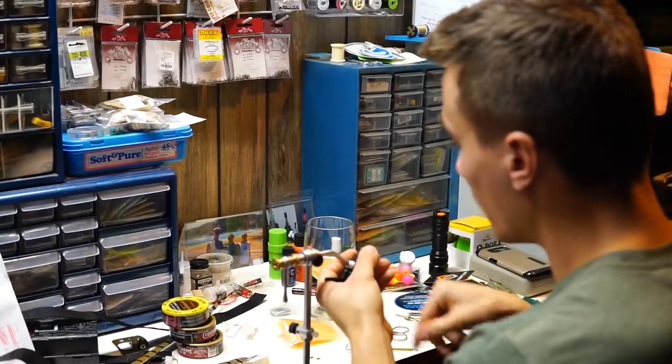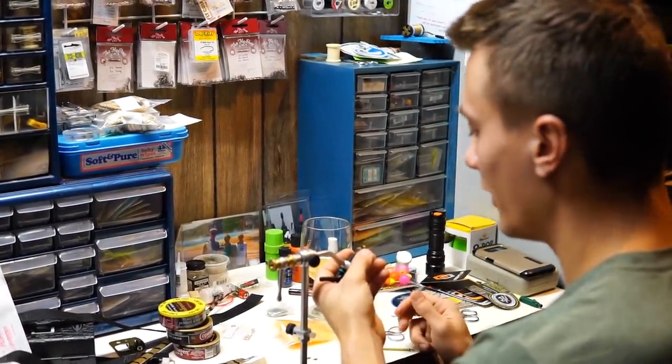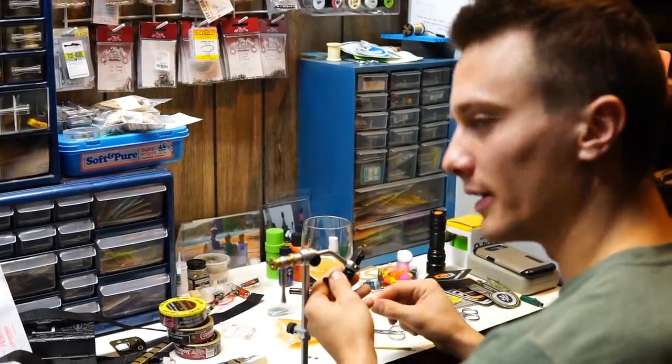We're gonna be heading out to do some fishing tomorrow, so we're in the basement right now whipping up a few nymphs, having a few beers. Gonna wake up bright and early tomorrow and get at it.